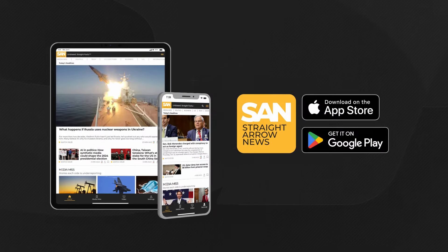For more on this story, download the Straight Arrow News app or visit san.com. For Straight Arrow News, I'm Jack Elmer.